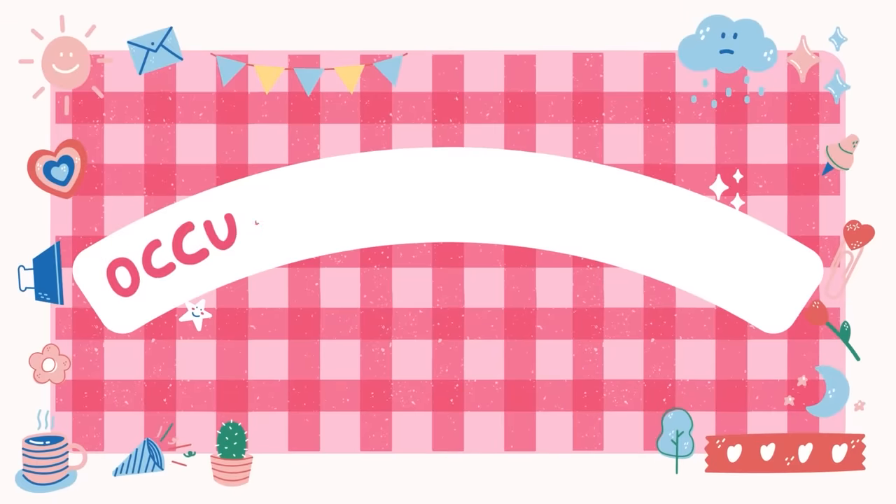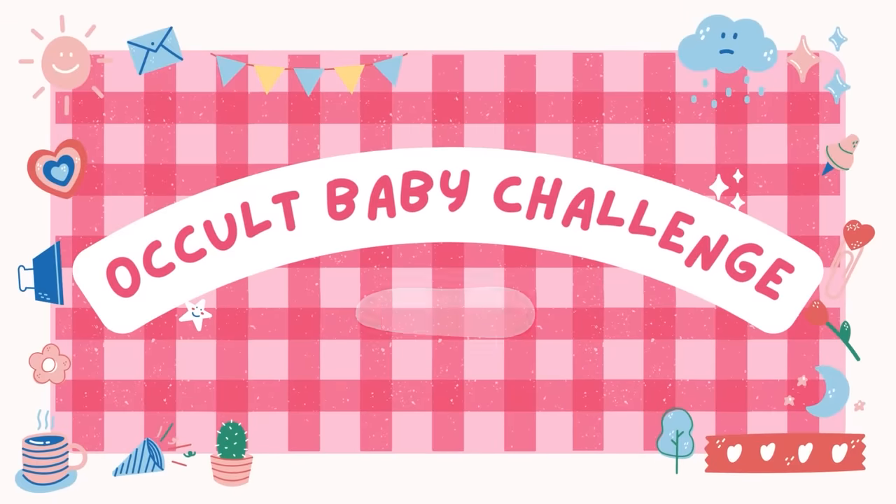Do you think if I tell Patchy he's gorgeous, he'll come by? Hey everyone, I'm Kelsey and I'm single. I thought it would be funny if I tried the occult baby challenge — a challenge in the Sims 4 where you have one matriarch and the goal is to have occult babies with every occult sim in the Sims 4.